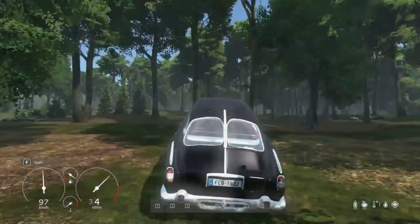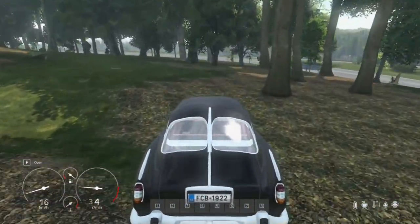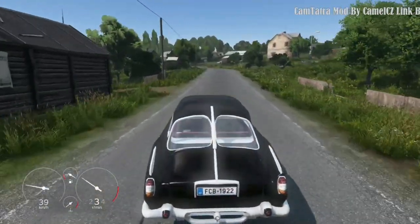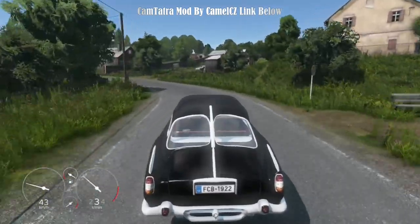And with its no-damage status, you can explore off the beaten path without any concerns about scratches or dents. Whether you're embarking on a cross-country road trip or simply running from house to house on the DayZ map, the Camtadra is the reliable and stylish option.